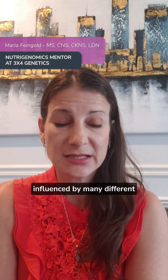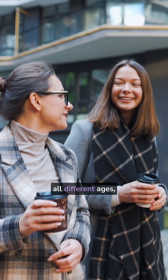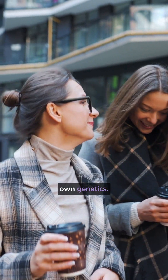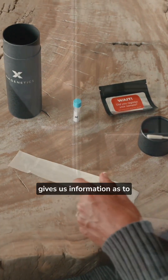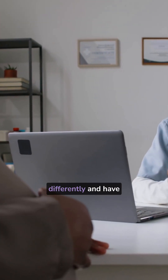Female fertility can be influenced by many different factors for women of all different ages, but especially our own genetics. Nutrigenetic testing, like we do at 3x4, gives us information as to how and why we may respond differently and have different fertility and reproductive health outcomes.